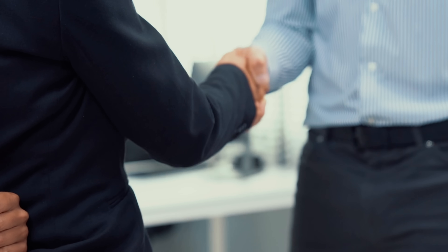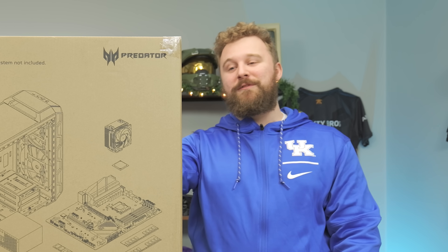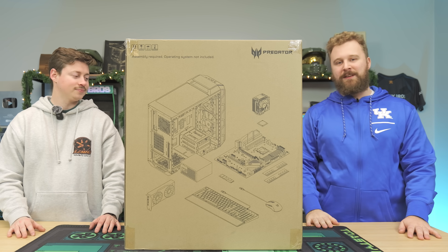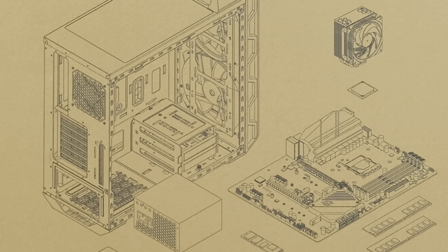Have you ever heard the saying that if a deal is too good to be true, it probably is? Today we're going to show you a great example of that. We bought what we thought was going to be a gaming PC with pretty nice hardware for $500, but got this. I'm really confused on what exactly is in this box, but we're going to open it up and find out after a word from today's sponsor.